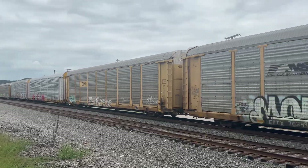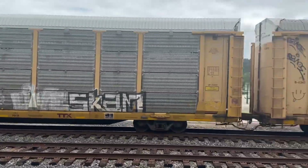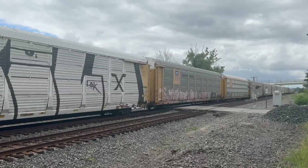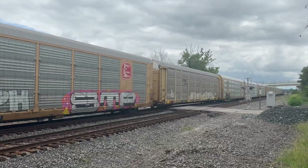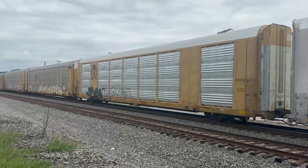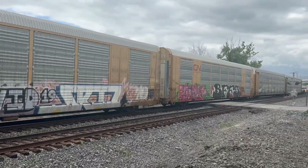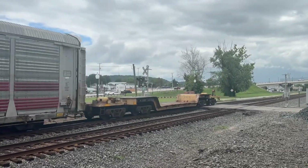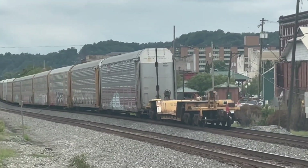CPKC! That was cool! There was a face! There was another Canadian Pacific Kansas City! Micro! Alright, there it goes!